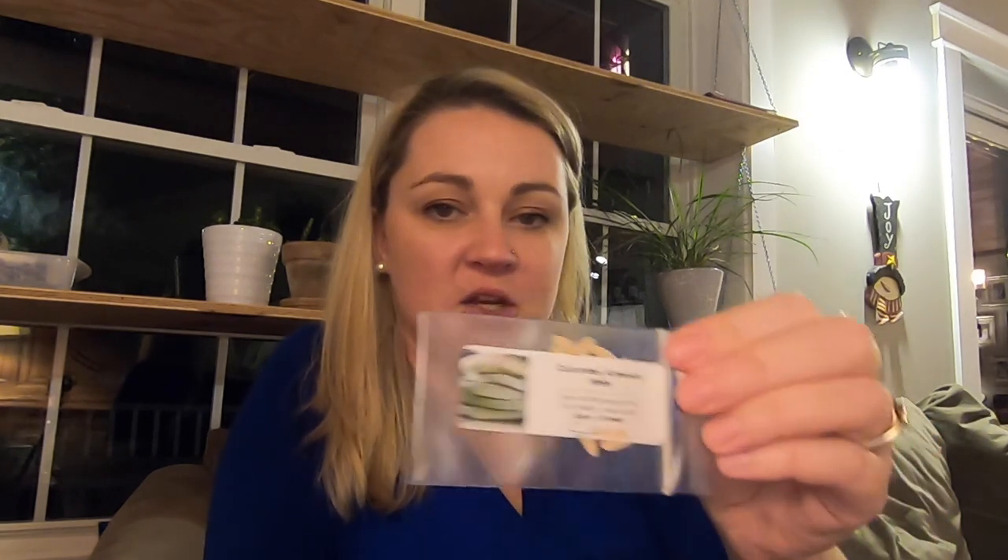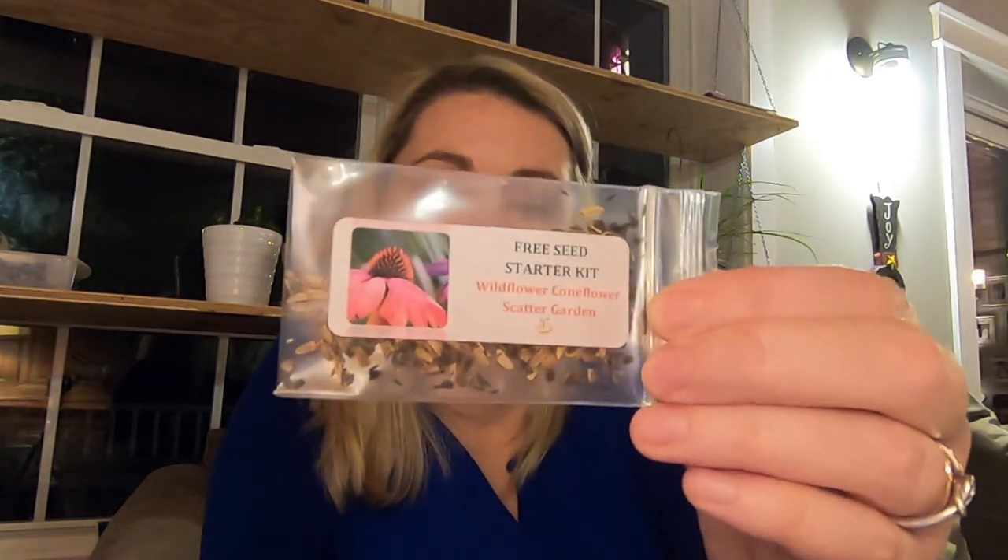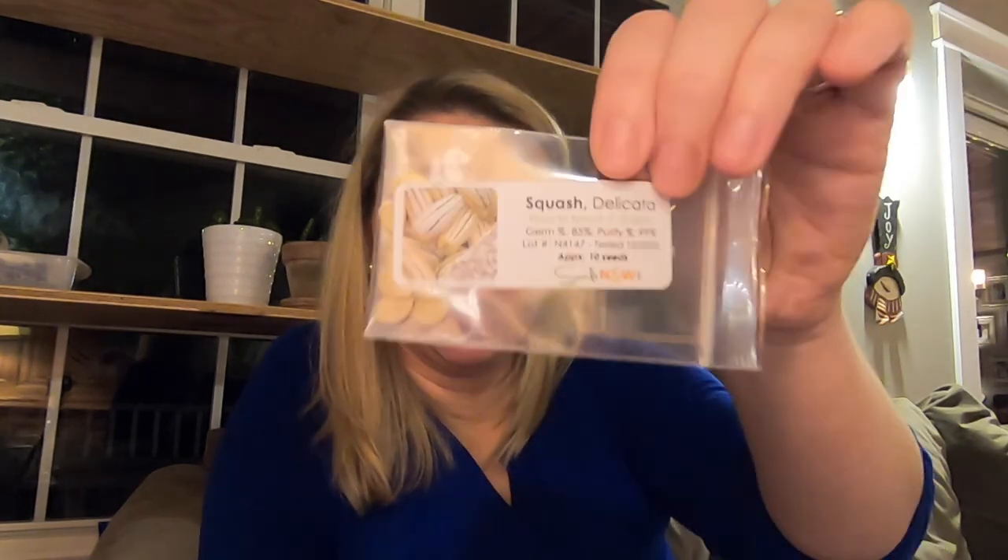I got the white Armenian cucumber because I thought that looked really cool. I got a free seed starter kit. Wildflower coneflower scatter garden — that's fun, a free seed package they put in there. This is the Hubbard green squash, which I've never grown before so I wanted to try those out. Delicata squash — I grew one delicata plant this year from a start that a friend gave me and got a couple squash off of it, so I wanted to try growing some more this year.